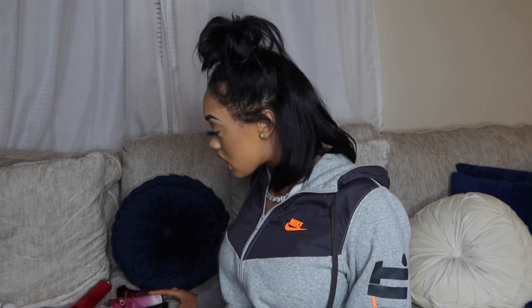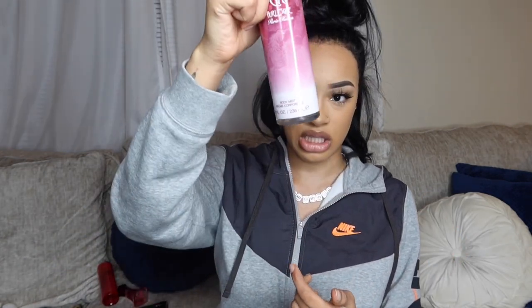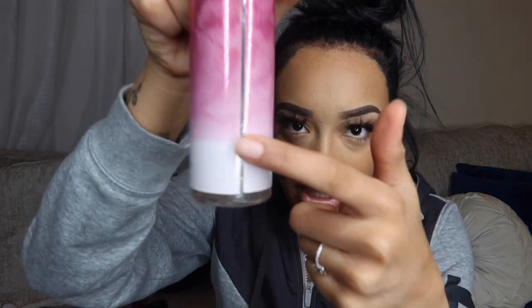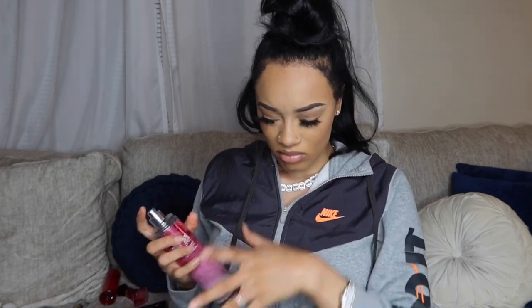These next ones are what I consider to be my grown smells — strong floral scents. This is Can Can Burlesque by Paris Hilton. It's almost gone as you can see, and I've had this for a very long time. It's a floral scent, kind of like roses — it definitely smells like roses.